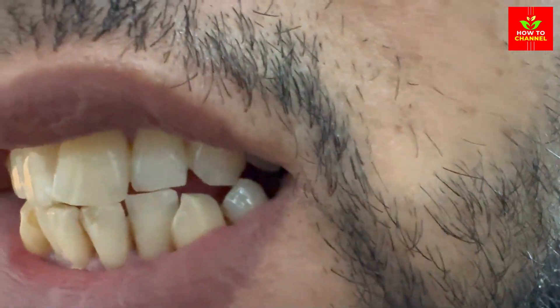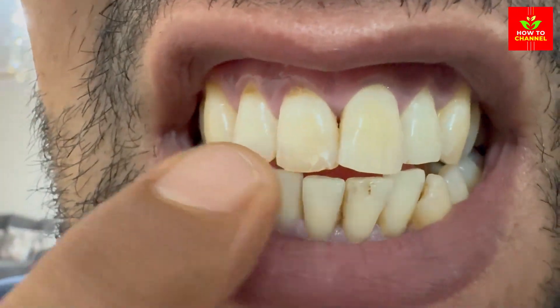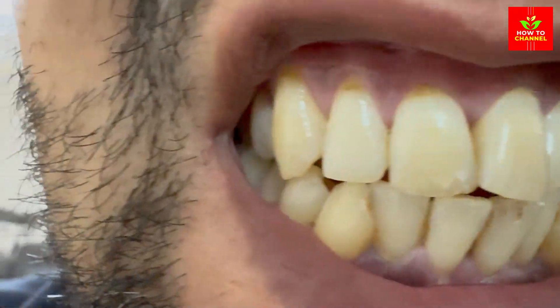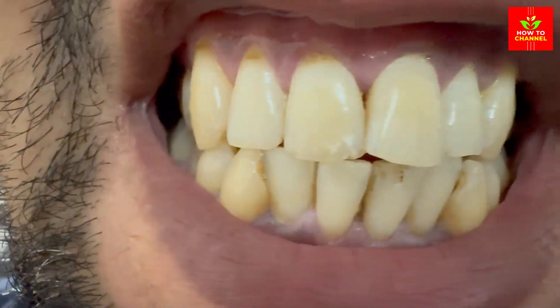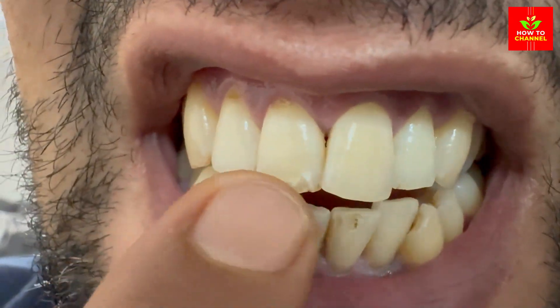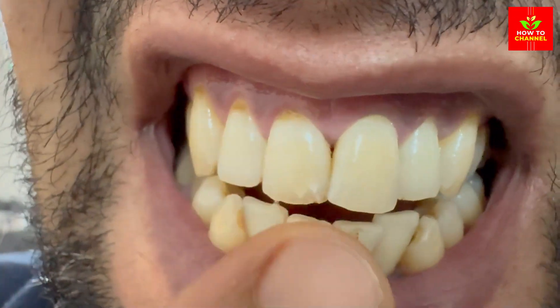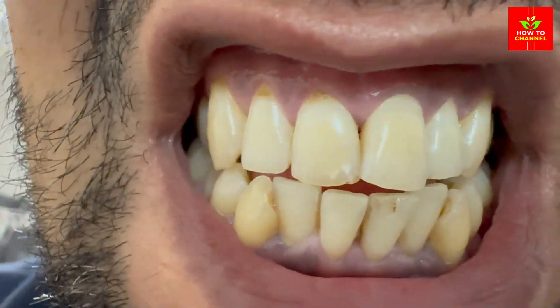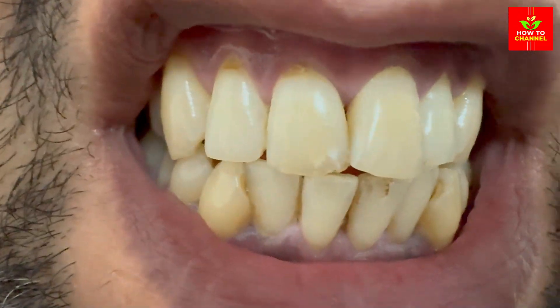Hey there, smile enthusiasts! Are you ready to dazzle the world with a Hollywood smile without breaking the bank or spending hours in the dentist's chair? Let's dive right into some natural and fast teeth whitening tips that will have you grinning like a superstar in no time. And if you find these tips useful or even just a bit amusing, don't forget to smash that like button.